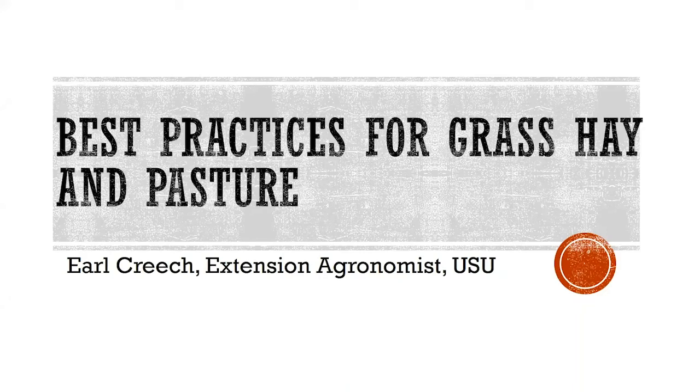It's terrific to be with you all tonight. I'm going to talk a little bit about pasture — it's a big topic, but we'll mostly focus on a couple of things I think we can do just a little bit better when it comes to grass hay and pasture management.